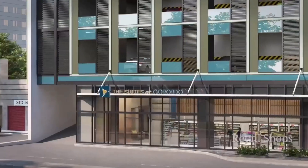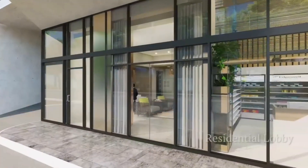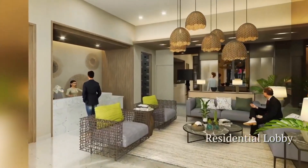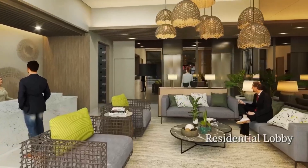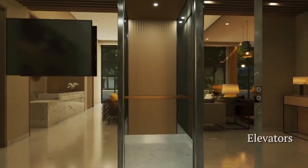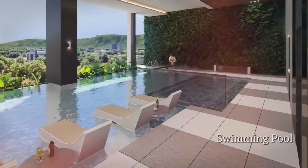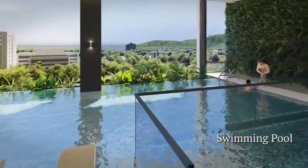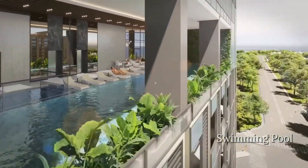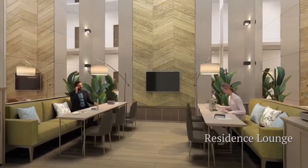Immerse yourself in a world of luxury with curated retail shops and well-planned building features for residents, like an exclusive entrance and lobby, elevators, a seventh-floor swimming pool, and a co-working residence lounge on the 22nd floor.